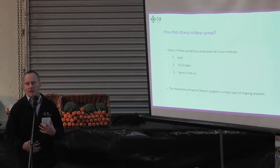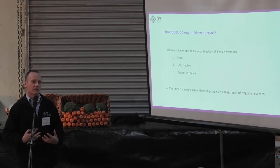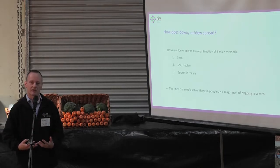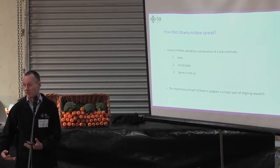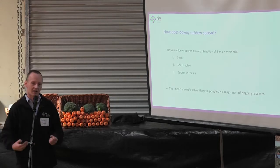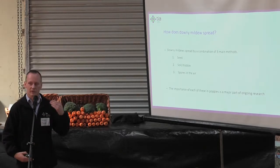Now I want to touch on the work we're doing going forward: how is the disease spreading? Because understanding how diseases spread is key to stopping them. If we know what the key mechanisms are, we can target those — stop that spread, stop the disease.